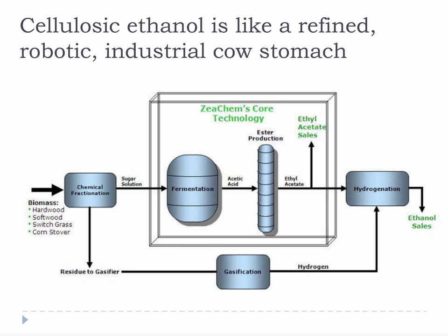Just like the digestion analogy, cellulosic ethanol is like a refined, robotic, industrial cow's stomach. This, of course, is an oversimplification, but it's fairly accurate and provides an example just about everybody can understand.